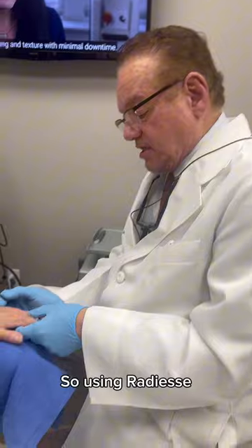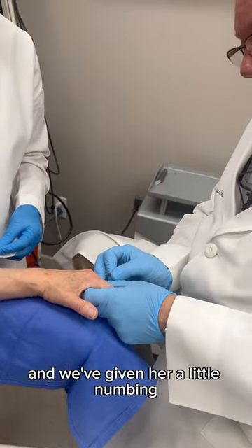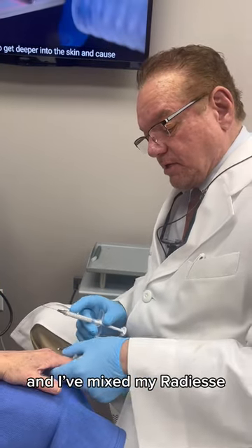So I'm using Radiesse, which is a really wonderful product for this. We've given her a little numbing, and I'm going to mix my Radiesse.